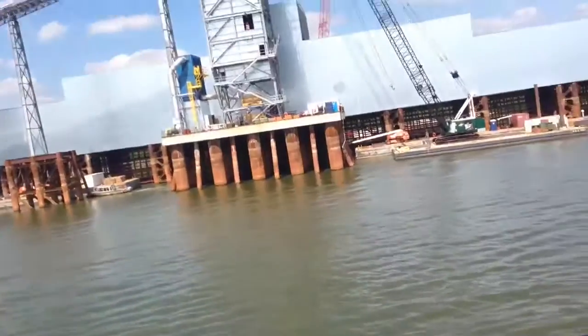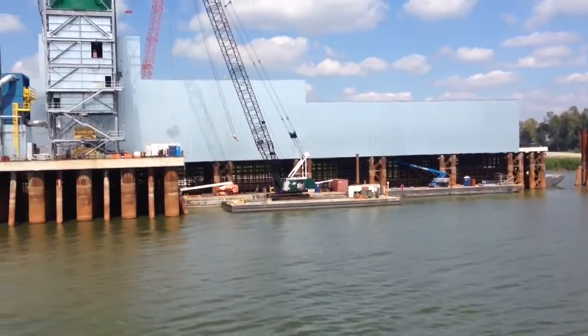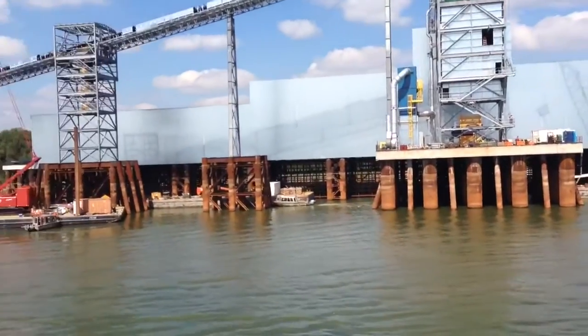The construction project going here. A little old Zeno, all new dock they've been putting in. A lot of better work.